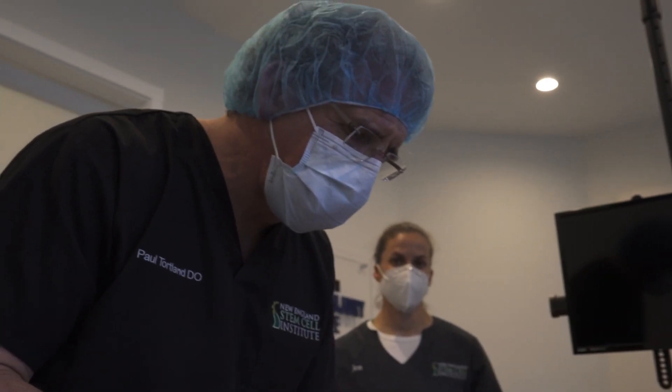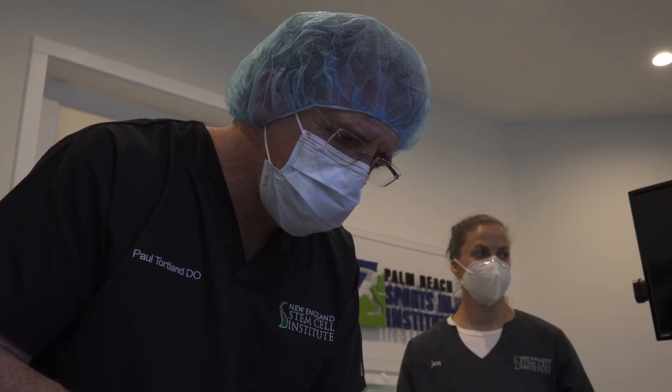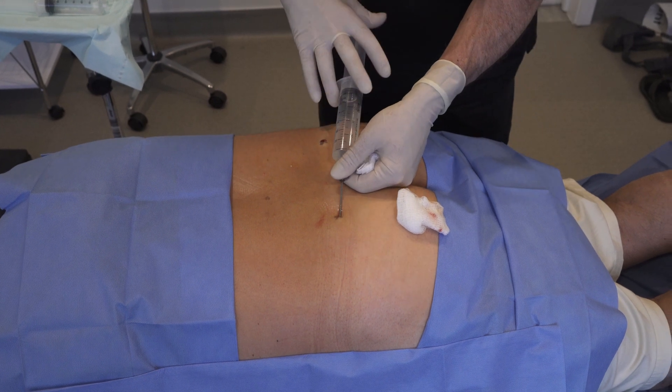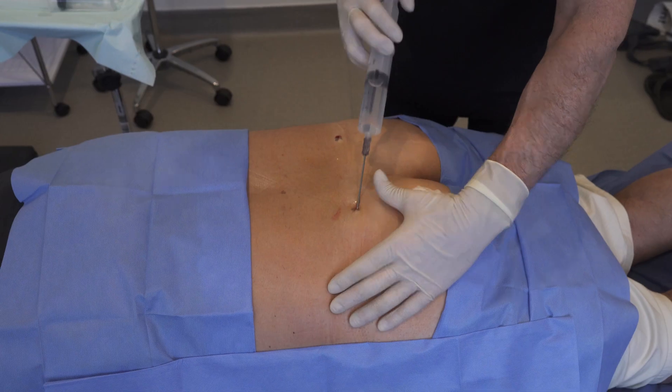we were performing procedures to pull out the SVF — the stromal vascular fraction, or the stem cell portion of adipose tissue — and using it for regenerative medicine. Partly because of the bad history with stem cells, the FDA took a strong stance and put a stop to this practice.